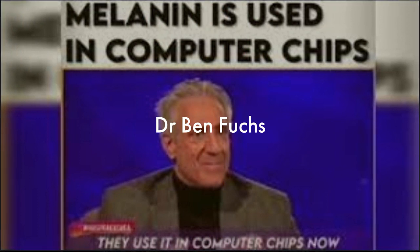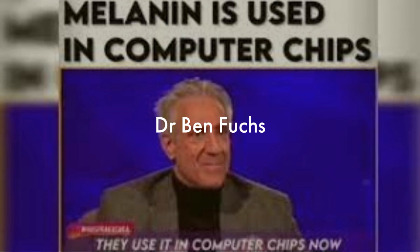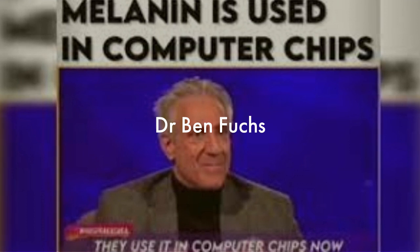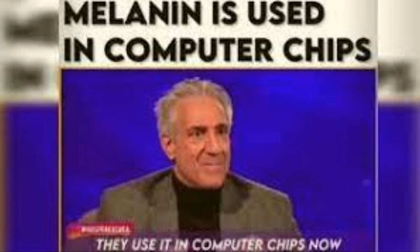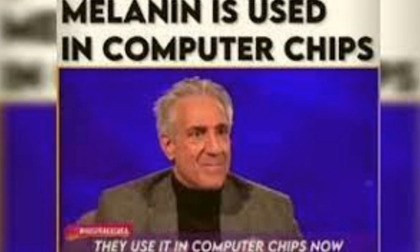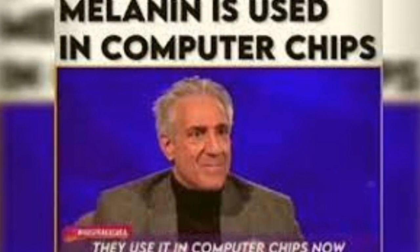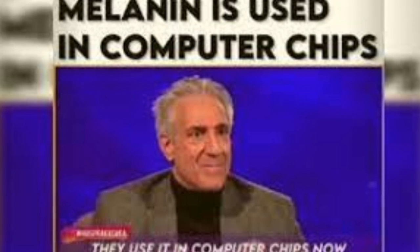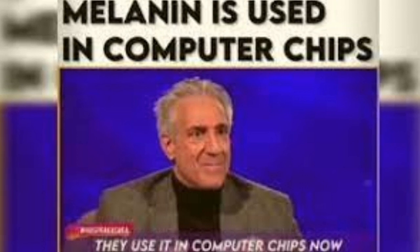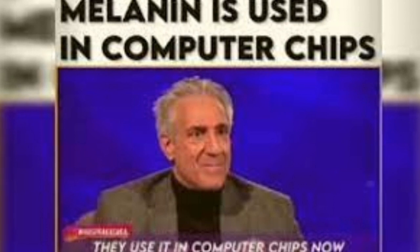Dr. Benjamin Fuchs is a registered pharmacist, nutritionist, and skin care chemist for over 35 years. He is quoted as having said: 'Cite in biology means cell. Melanocyte is a cell that makes melanin. Melanin pigment is so unbelievable that it is now being used in computer chips because it has an ability to transduce electrical energy and protonic energy. It's a fascinating molecule. But all of this electrical energy makes it very powerful when it comes to the way cells divide.'